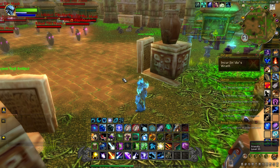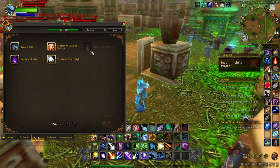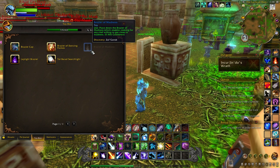Hey everyone, it's Jet back today with another toy video. Today we are on the hunt for a toy called the Brazier of Madness. If you hover over it, it says it's a discovery from Zul'Garab. This toy was added in the newest patch 10.0.7.